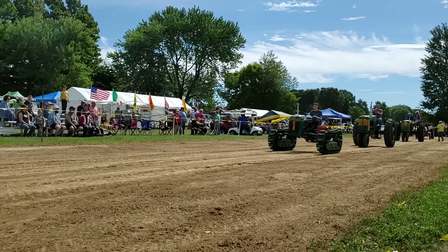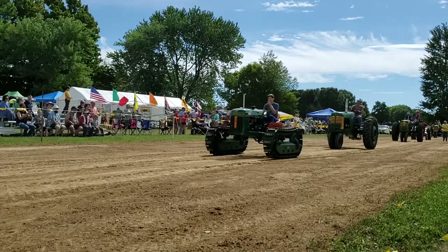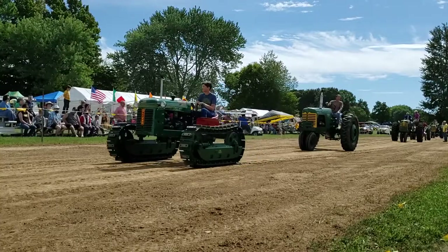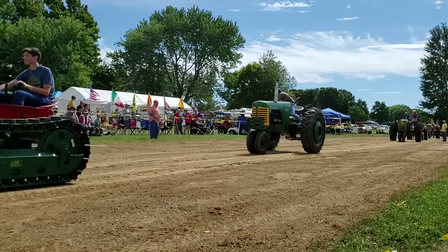Oliver Super 88, owned and driven by Wayne Stuber, the 1955 model, who lives here in Maineville. And the tractor is Erin — Erin's Yellow.